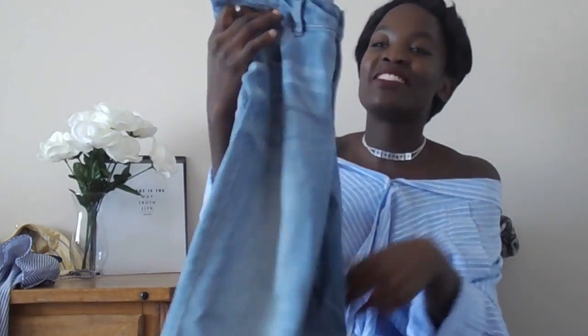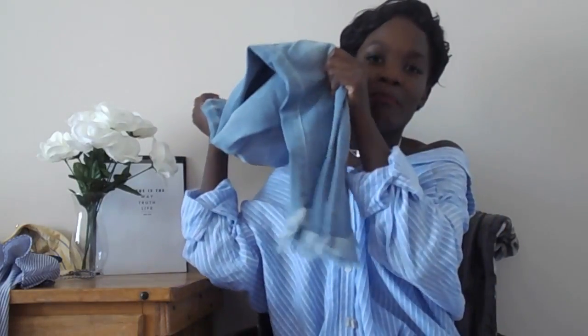Sticking with the H&M and Charlotte Russe trend, the next thing I got were these jeans. What attracted me to these jeans were the bottoms — they're frayed, they're asymmetrical, they're light wash, and they're just everything you want in jeans for spring.